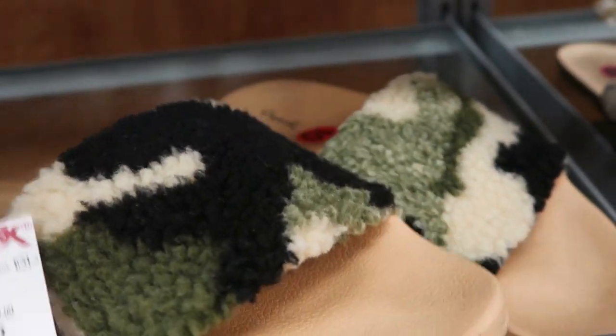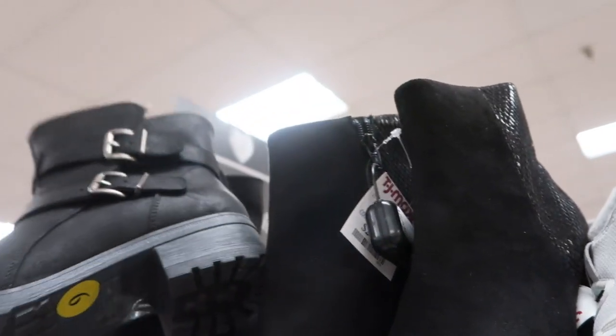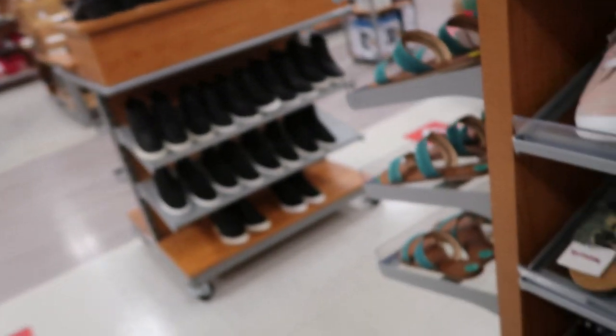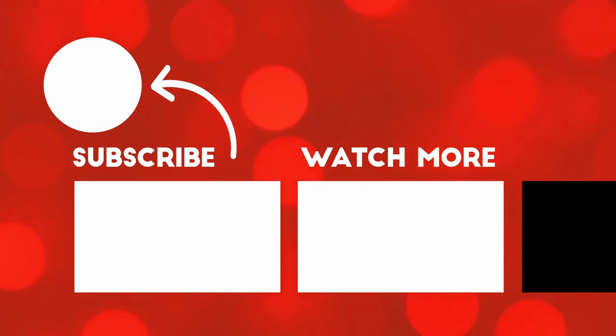These look really cute — they're from Cupid and they're $12.99. That's the extent of the boots here. These are from XOXO and they're $24.99. And then these look really warm — these are from White Mountain and they are $29.99.